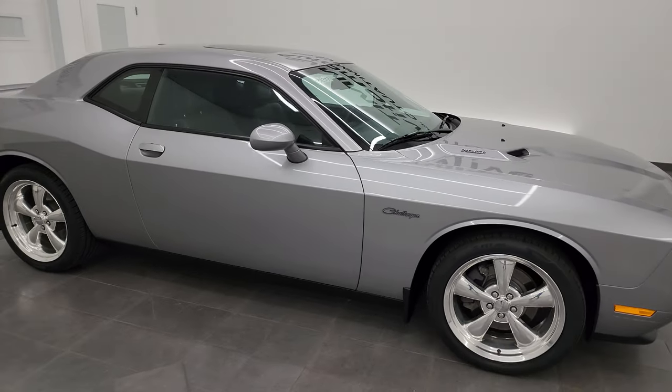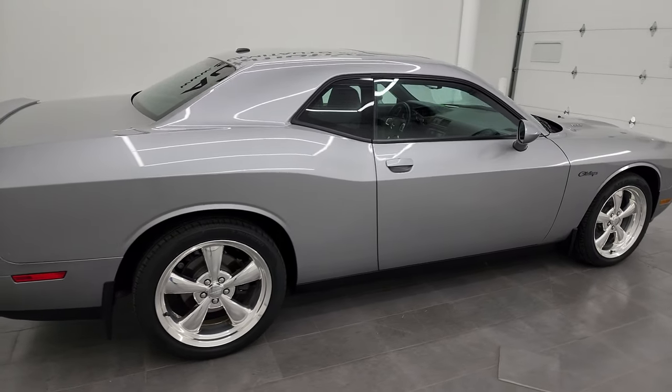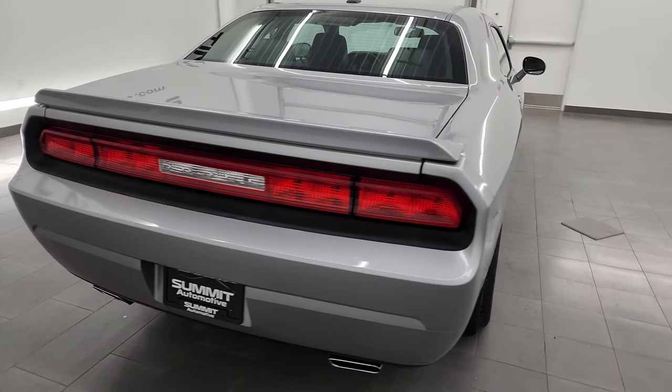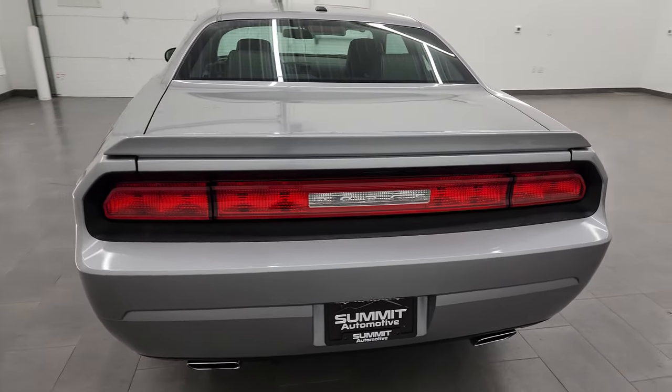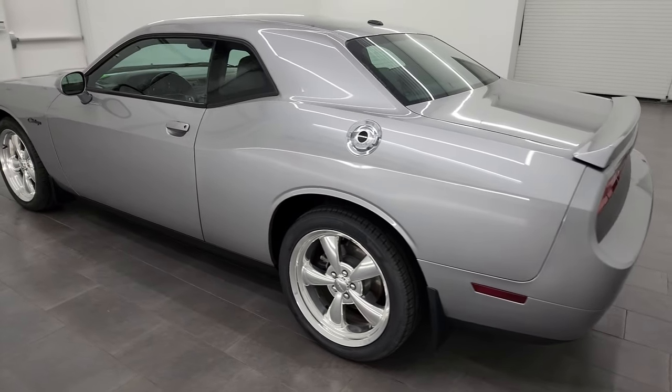Hey, this is Brett, and this 2011 Dodge Challenger RT Classic is stock number 13839Z. I am here at Summit Automotive in Fond du Lac, Wisconsin, your new and used Dodge Challenger and sports car headquarters.